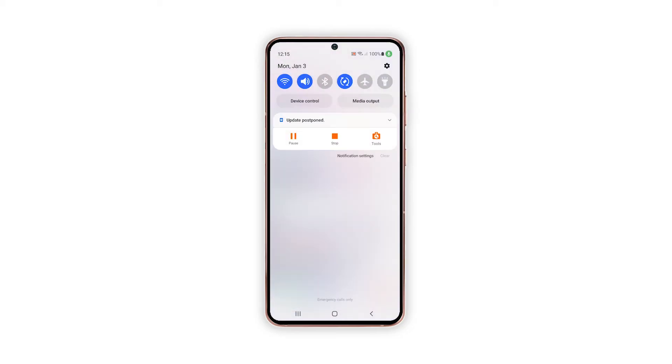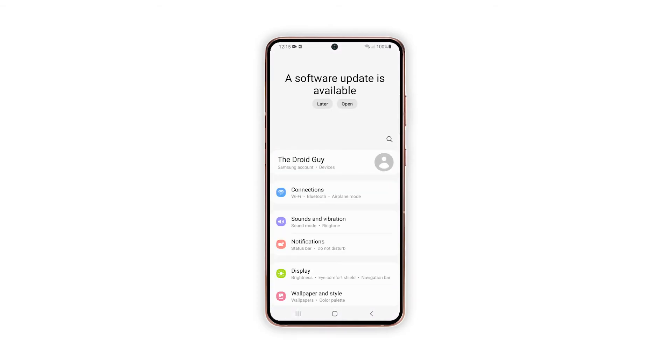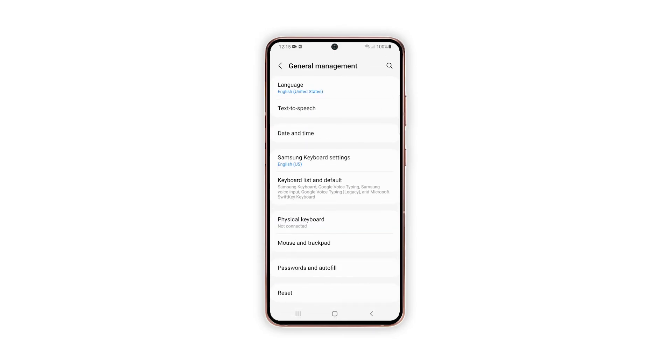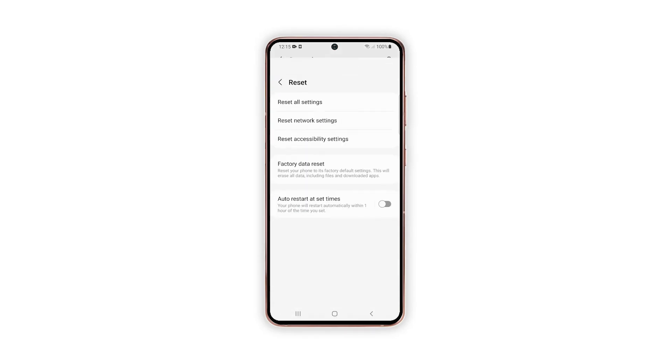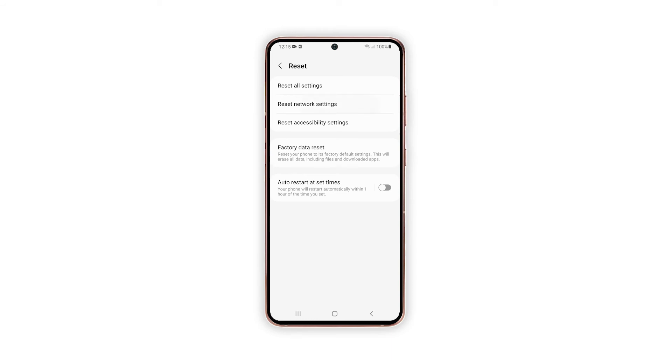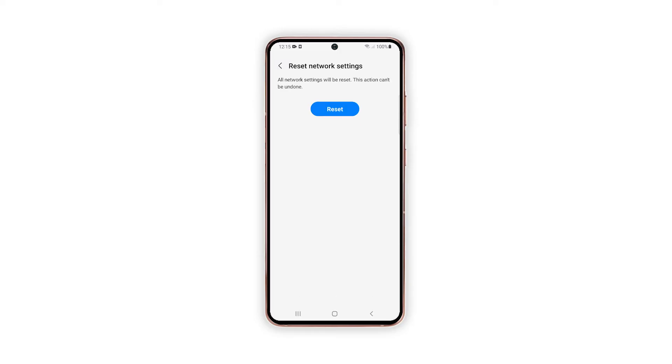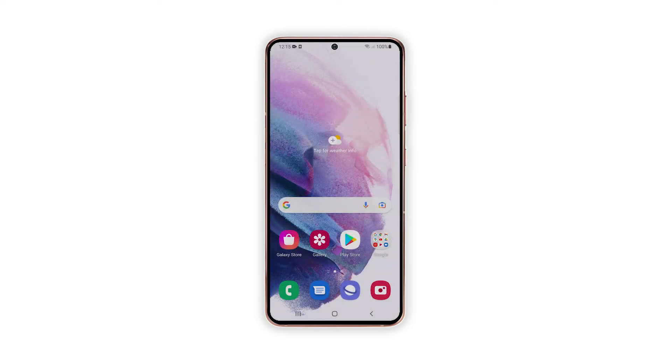Swipe down from the top of the screen and then tap the Settings icon. Find and tap General Management, then touch Reset, then tap Reset Network Settings. Tap the Reset Settings button — if prompted, enter your PIN, password, or pattern, and finally tap Reset. After this, try to see if the problem is fixed.